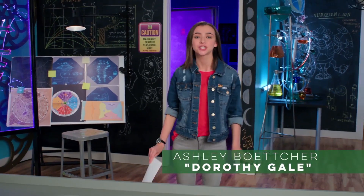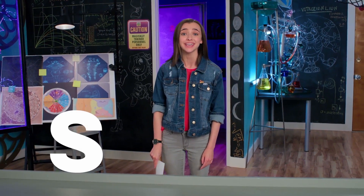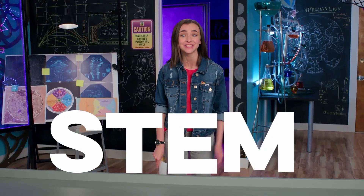Here we are. Welcome back to our top-secret Lost in Oz laboratory, where we dream up all the cool science, tech, engineering, and math ideas you see in the show.